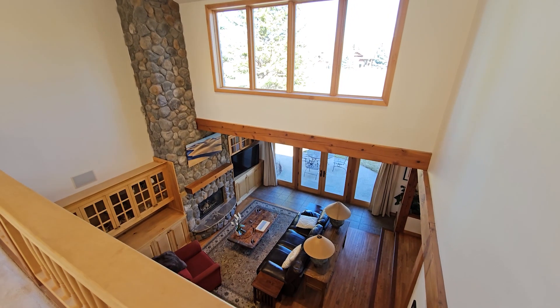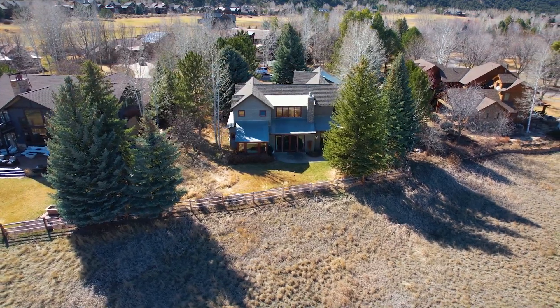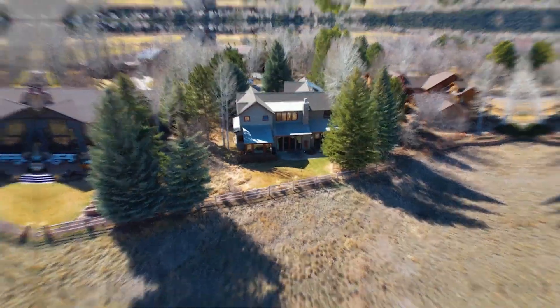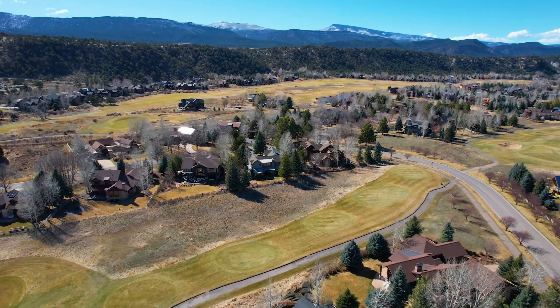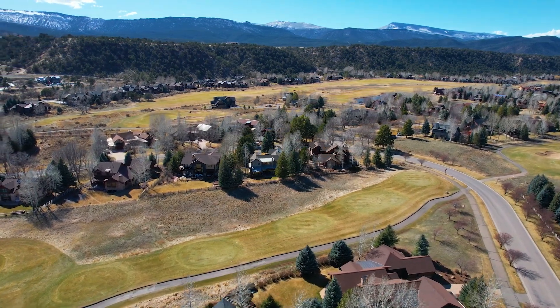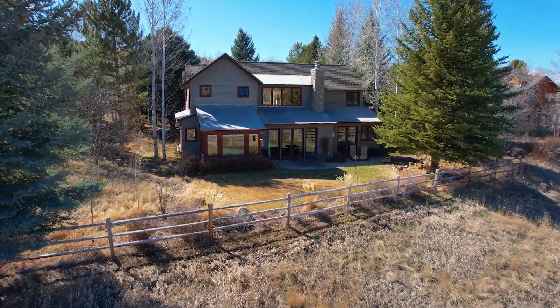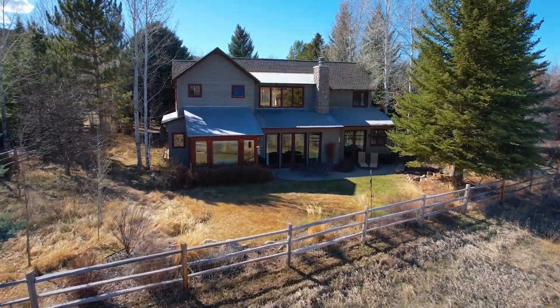Five bedrooms, over 4,000 square feet, sitting on nearly a half acre with tons of privacy, thanks to the lush vegetation and a natural buffer of open space between the manicured yard and the 11th hole tee box of River Valley Ranch Golf Club. The first thing they did was plant these trees, so we have mature trees sheltering this home for a very private feel.